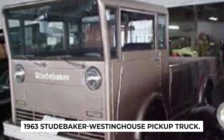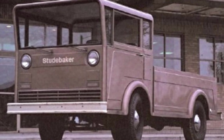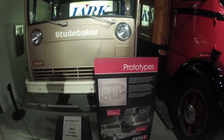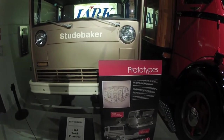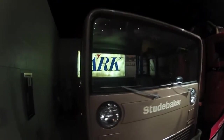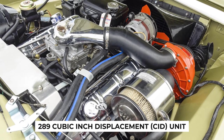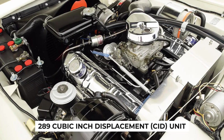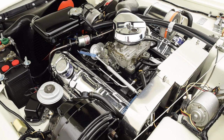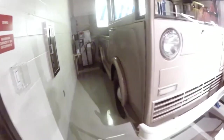In the early 1960s, Studebaker was struggling to remain competitive in the automotive market. The company's response was to explore unique and cost-effective solutions, leading to the creation of this fascinating concept vehicle. The engine of the Studebaker Westinghouse pickup truck was a 289 cubic inch displacement (CID) unit, a familiar power plant used in various Studebaker models of the time, known for its reliability and performance.